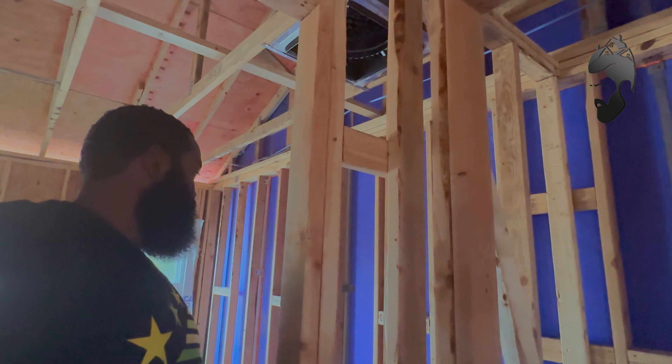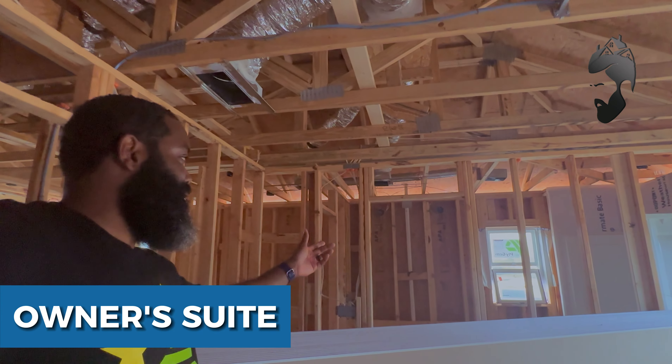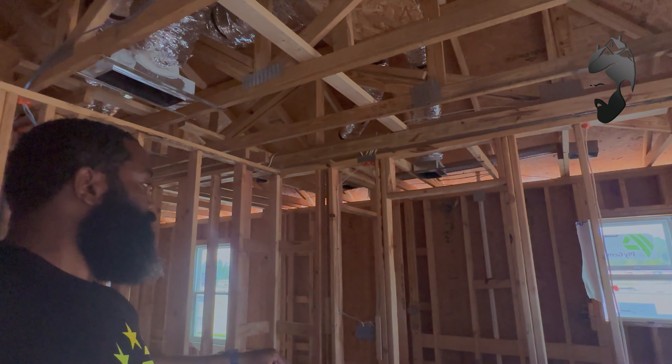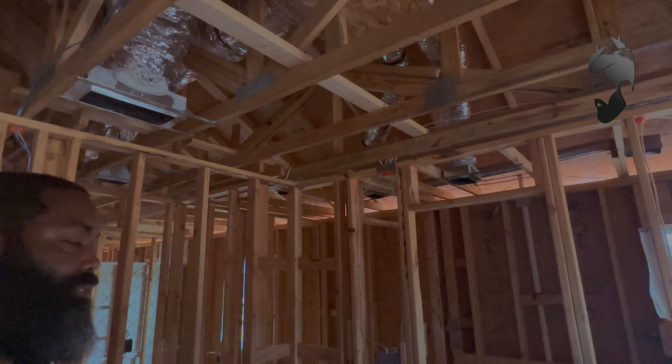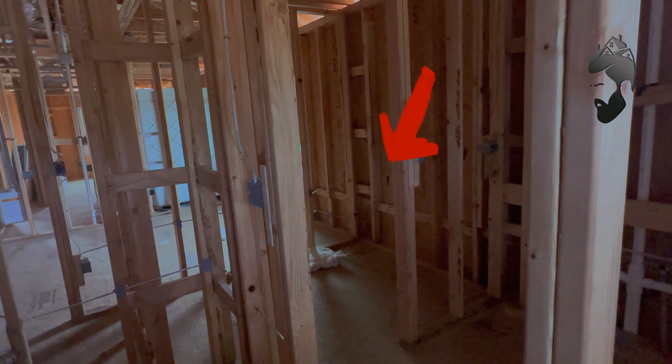As you walk further down the hallway, you have a hall closet and then this is your owner's suite. I can't show you the bathroom because there's drywall in the way, but there's a double vanity, a stand-up shower, and a toilet. You've also got your large walk-in closet right there.